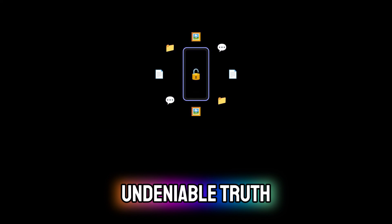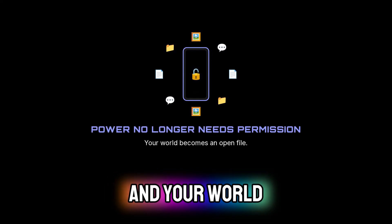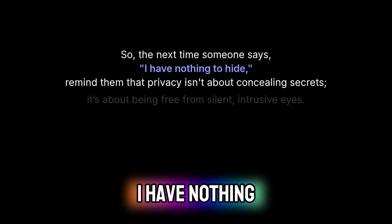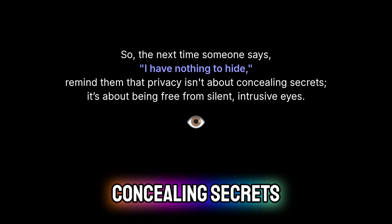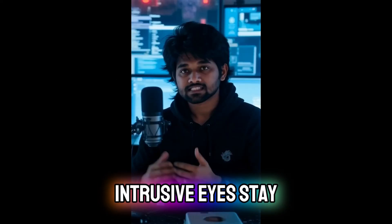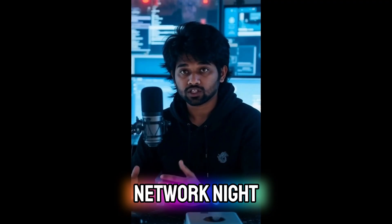Pegasus proved one undeniable truth: power no longer needs permission. A silent push, and your world becomes an open file. So, the next time someone says 'I have nothing to hide,' remind them that privacy isn't about concealing secrets — it's about being free from silent, intrusive eyes. Stay aware, stay vigilant, and remember, you're watching the Network Knight.